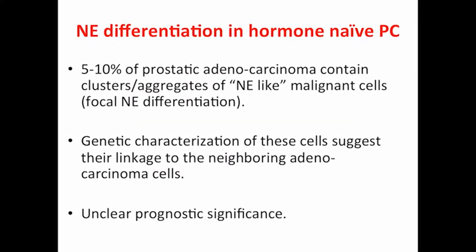Neuroendocrine differentiation in hormone-naive prostate cancer: up to 10% of prostatic adenocarcinomas contain clusters and aggregates of neuroendocrine-like malignant cells — we call it focal neuroendocrine differentiation. They have the same genetic origin from the neighboring adenocarcinoma cells. We'll talk about the ERG rearrangement, and their presence in terms of prognosis remains unclear.